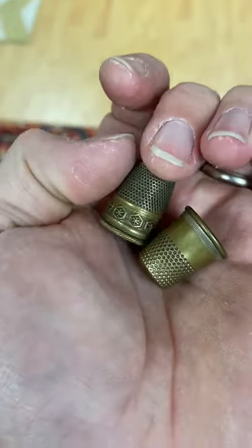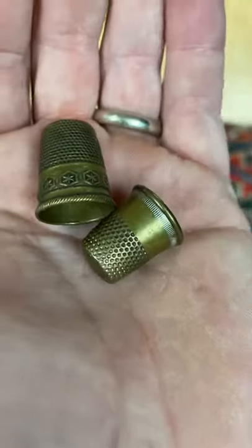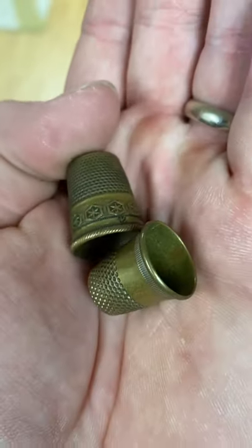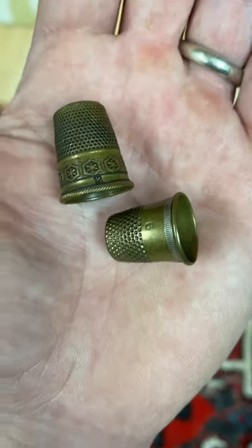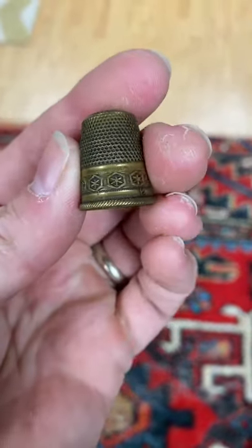Look at that old antique etch work — these little designs are really cool. Sometimes these are made out of solid gold; some of the really old ones from the mid-1800s. These are brass and they have the size — size 9 on that one, size 12 on this one. Keep a lookout for these guys; sometimes you can get them for a dollar or less, and if you can, you can make some real good money off of it.